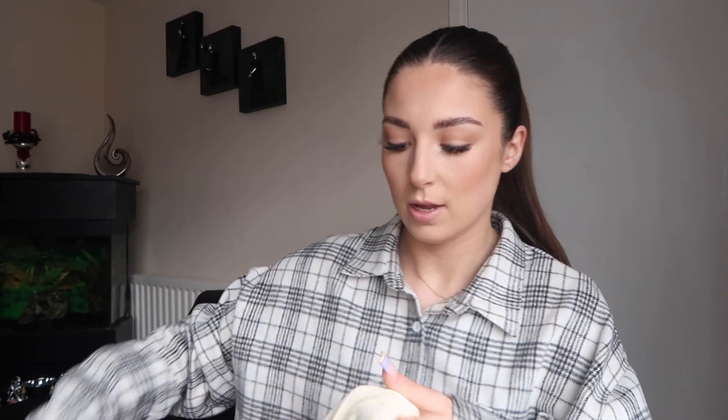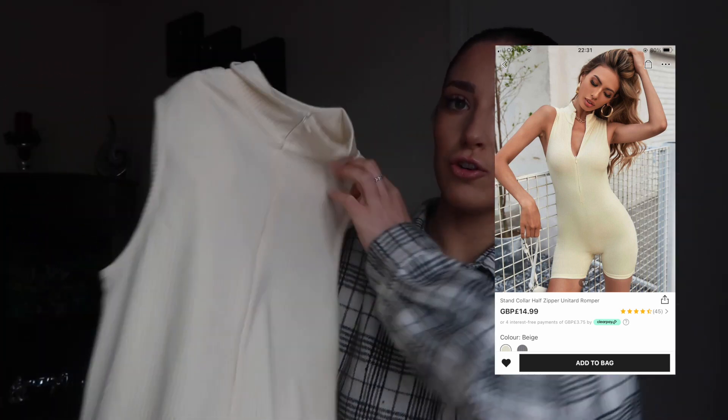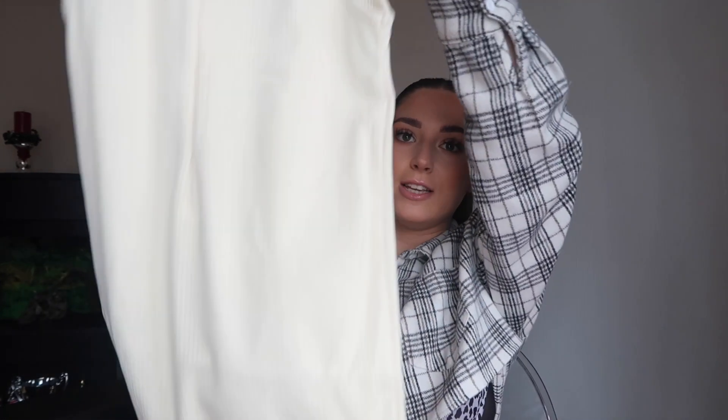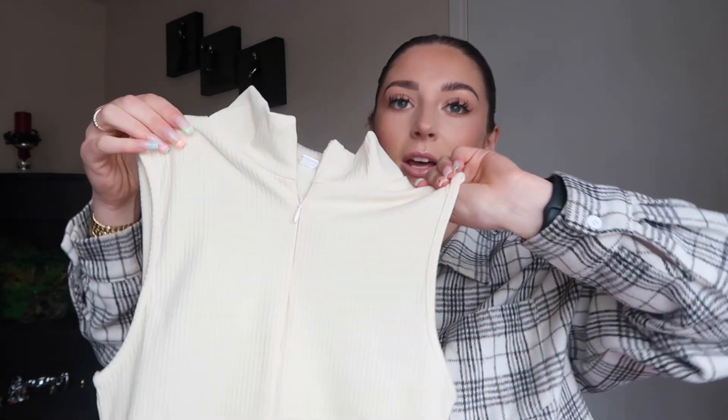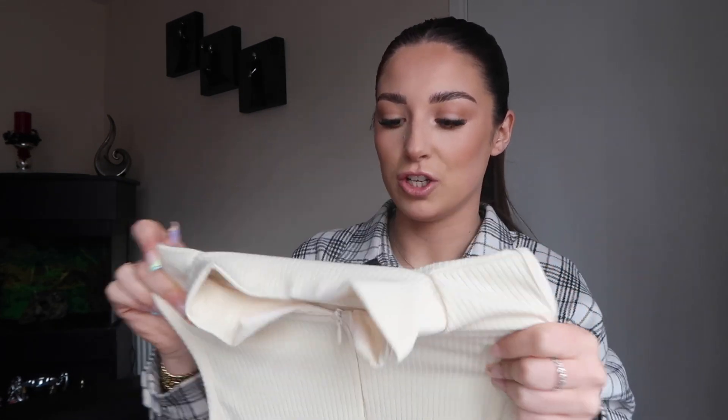The next thing I picked up is this cream ribbed unitard. It feels pretty thick - it's got short shorts, a high neck, and a zip which I like because you can have it as high or as low as you want. I picked this up in a medium because I didn't want it to be stretched over my bum and go see-through. I'm really into unitards right now, and it was £10.90.